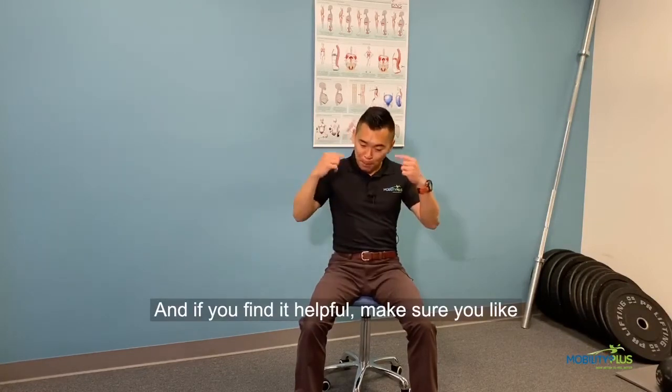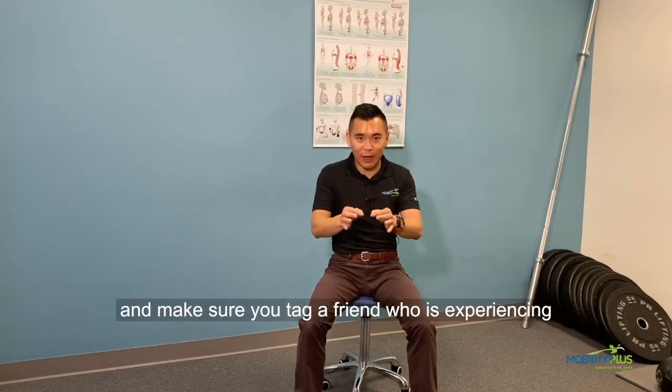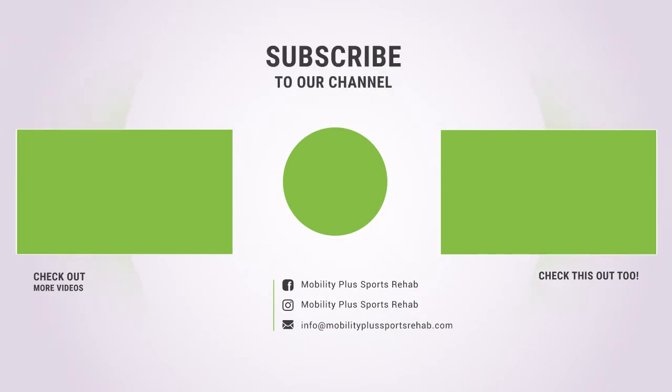And if you find it helpful, make sure you like this video, comment below if you have any questions, and make sure you tag a friend who is experiencing neck pain and doesn't know what to do. I'll see you in the next video.